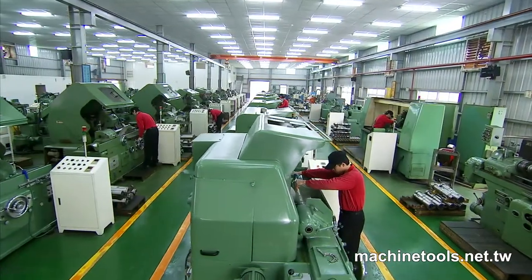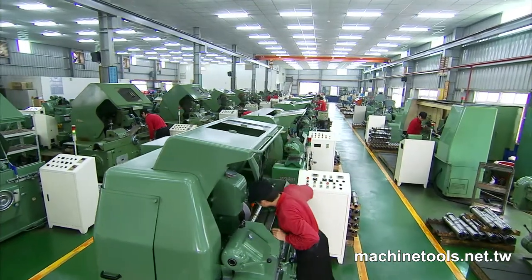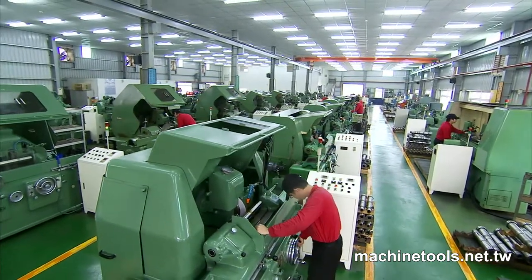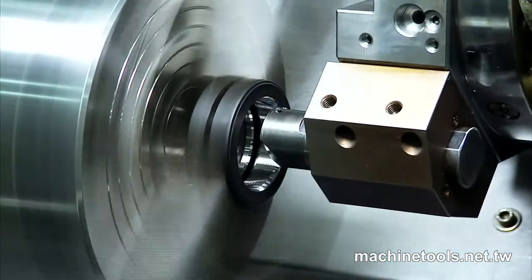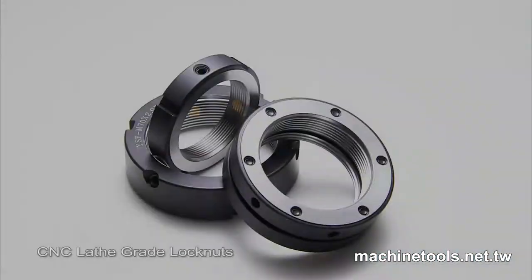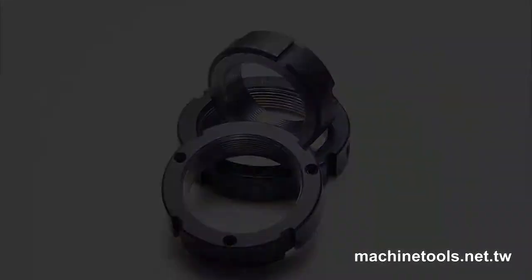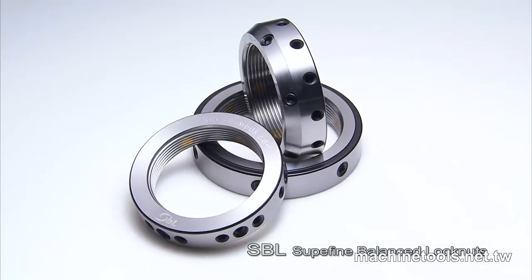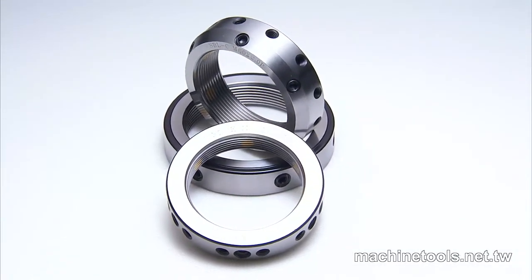The manufacturing of Inshi locknuts is primarily split into two categories of internal and external thread nuts. The main categories of high precision locknuts are CNC lathe grade, CNC grinder grade, as well as the SBL super fine balance locknuts as the three main product categories.